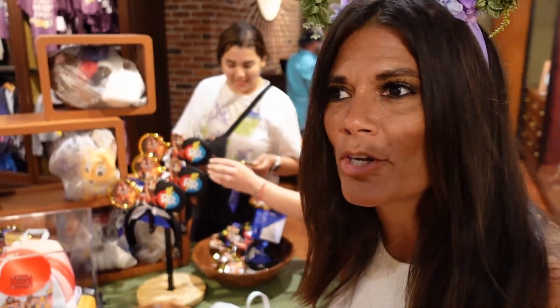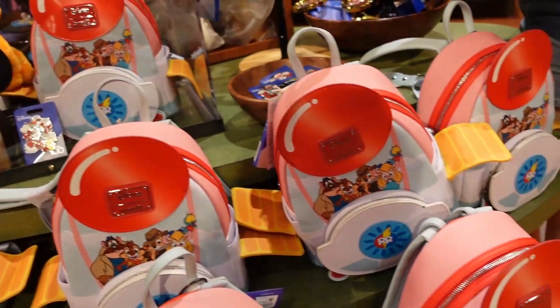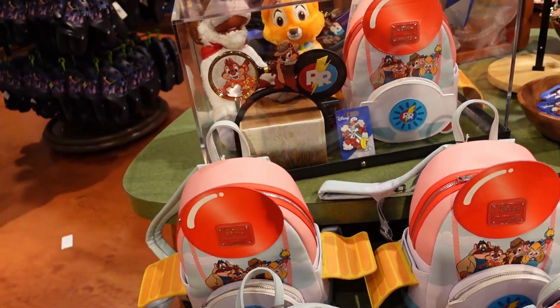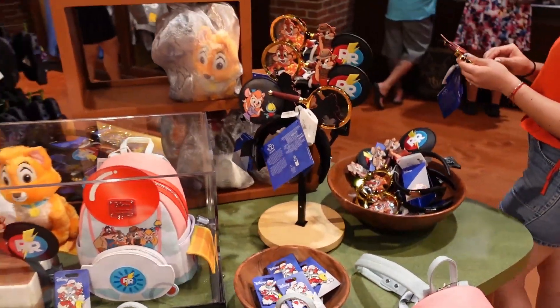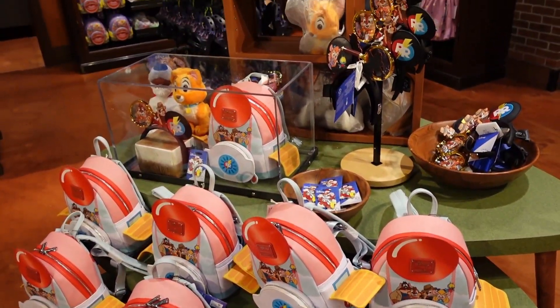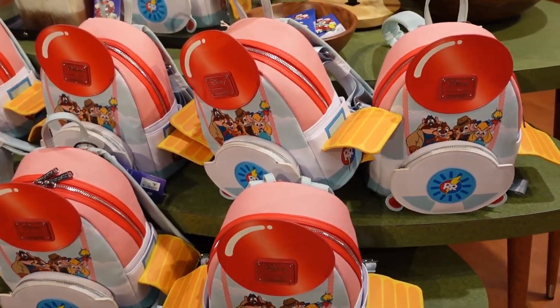They just released an entirely new Chip and Dale Rescue Rangers line — it's part of the Decades Collection. I think this is the 90s collection. I'm a big fan of the 90s cartoons from back in the day — that was one of the best generations of cartoons. So if you're a fan of Rescue Rangers, now's your chance.